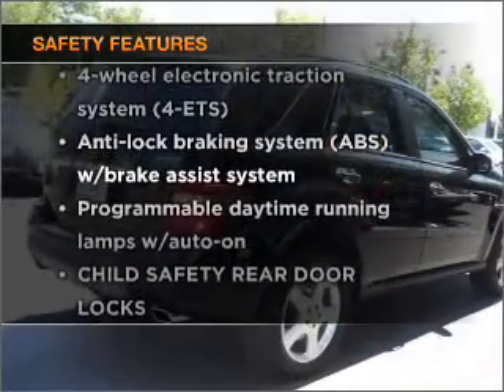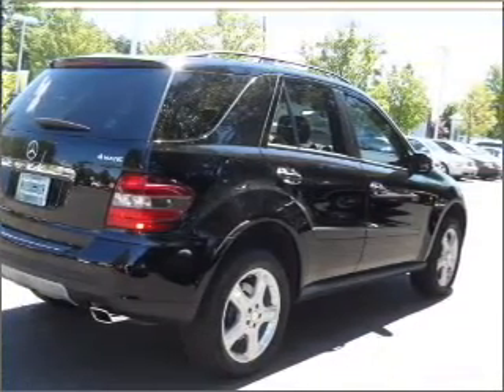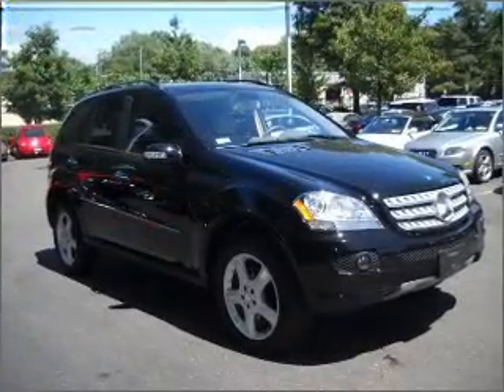For your peace of mind, the following safety equipment is included: stability control. Our website offers more information on all of our vehicles. Call us today to start test driving.